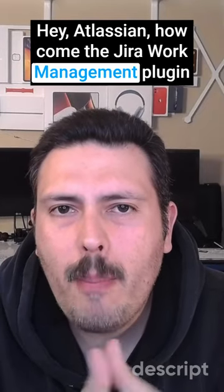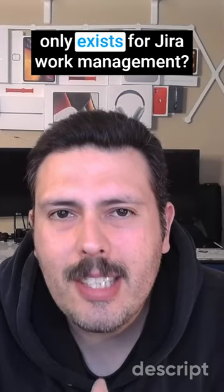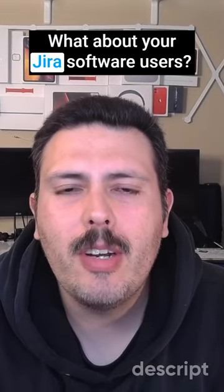Hey Atlassian, how come the Jira Work Management plugin only exists for Jira Work Management? What about your Jira Software users?